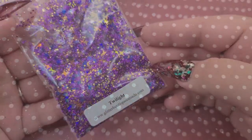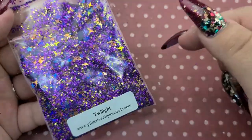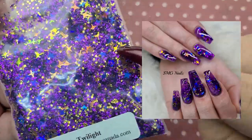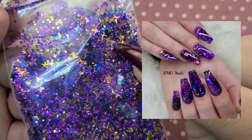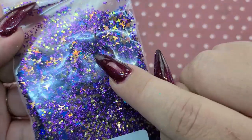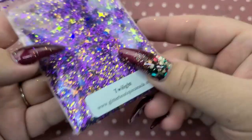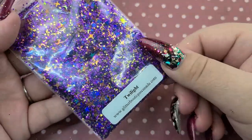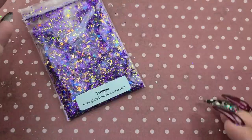Next is Twilight — this is another one of my favorites. I actually did a set using this and I'll insert a photo. It's really unique — it has those metal shard kind of pieces, then it has gold stars and little blue stars in there as well. I love this shade of purple — it's so vibrant and metallic, really really beautiful.